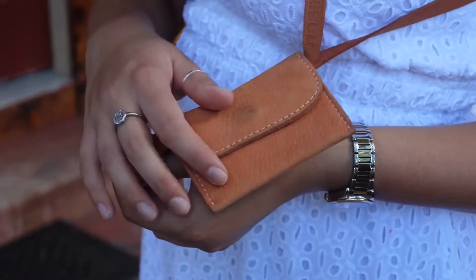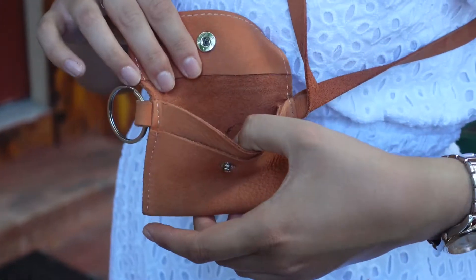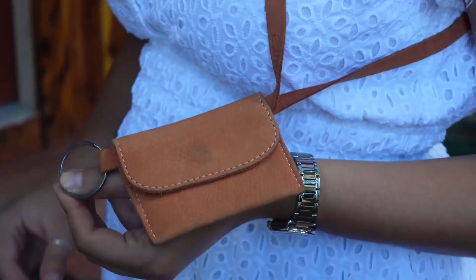This little purse I also got in Morocco. It's from a brand called Nasire — I'm sure they're available online. I believe they're a Norwegian brand.